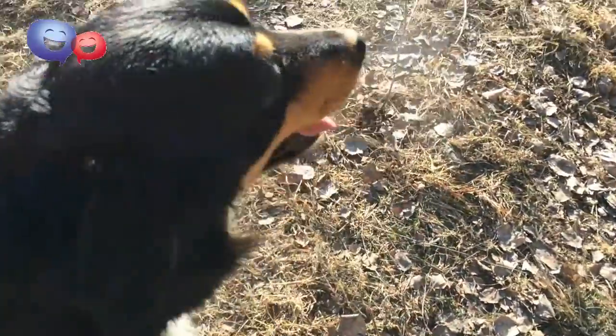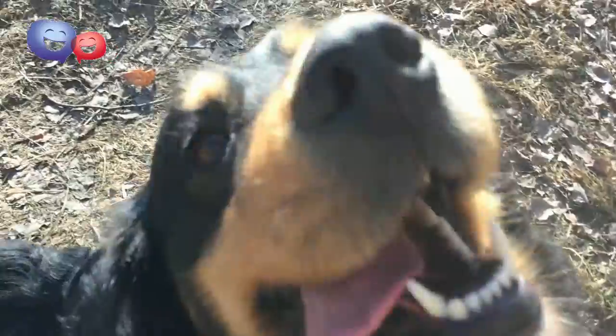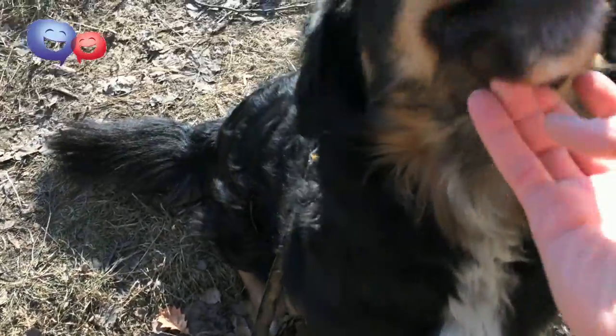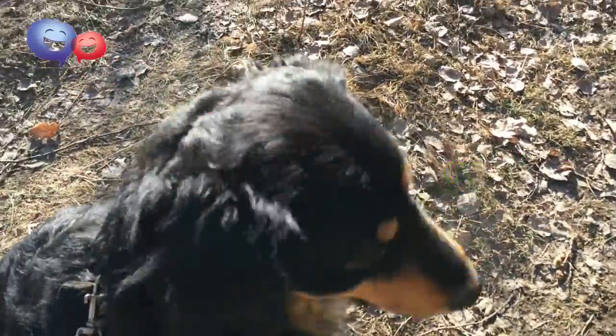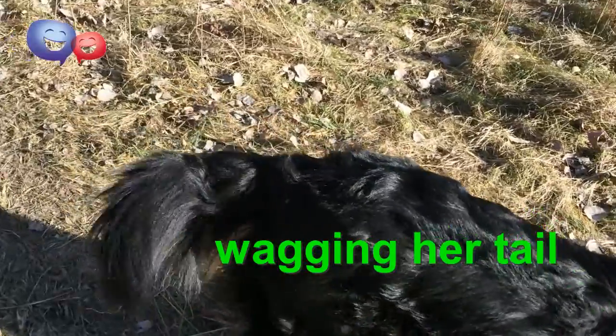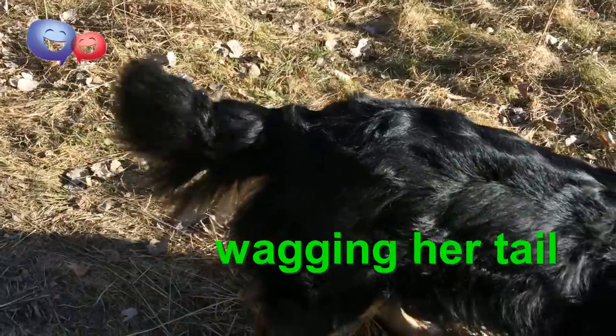Something else we can talk about is all animals that have this kind of teeth arrangement — wolves, foxes, dogs, coyotes. All of them we call canine. So right at the moment she seems to be enjoying herself, and she is wagging her tail.